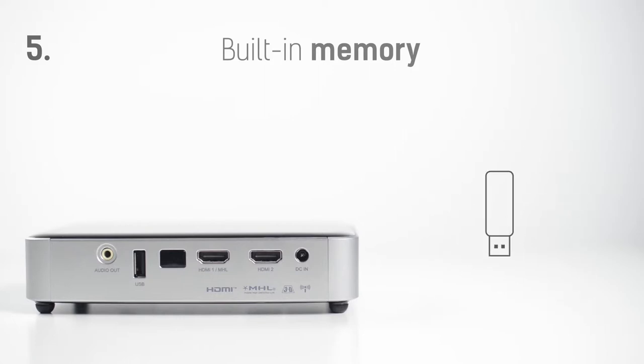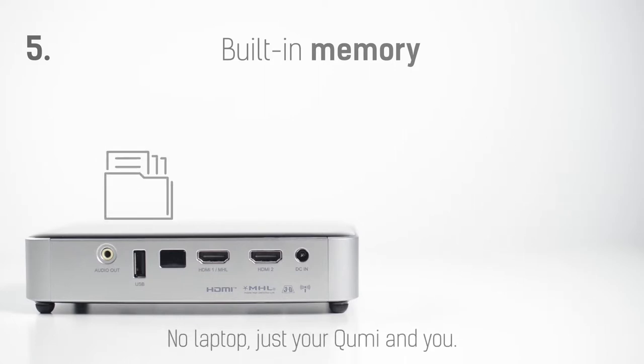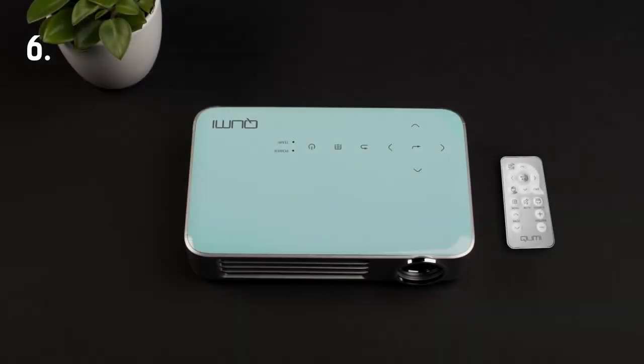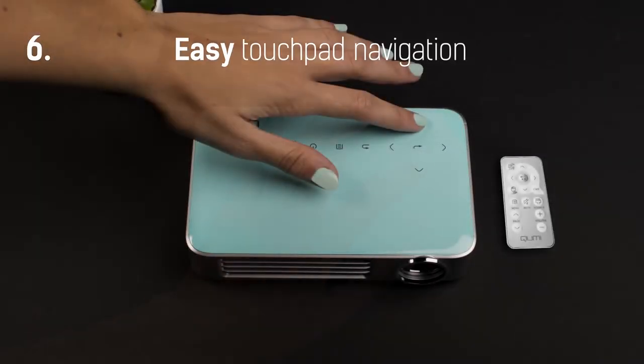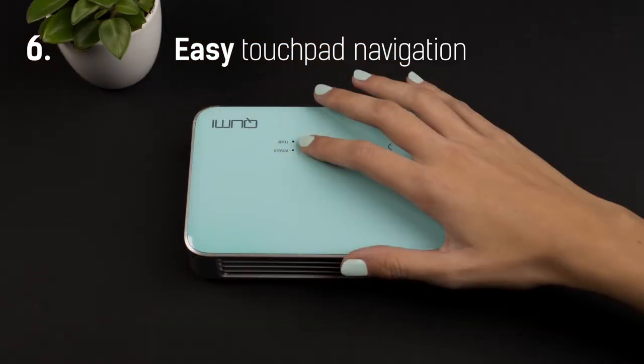You don't have to carry a laptop with you to share a presentation. Download your content directly to the KumiQ6 to show it to your audience. Easily navigate to your content with Kumi's elegant touchpad or its remote control. Just a few buttons will allow you to switch between any options.